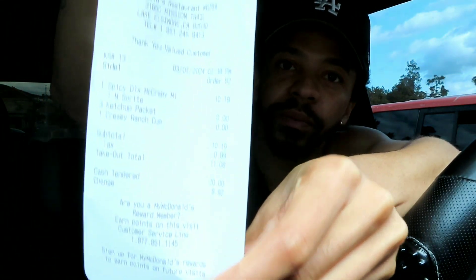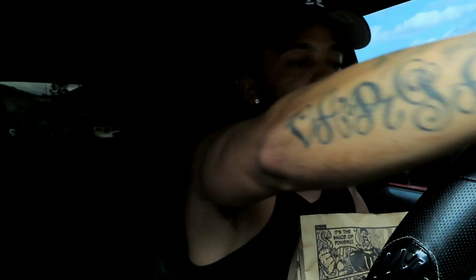Just in case you guys think I'm playing, I have to show the receipt so you guys can see the price. Come on camera, don't do me like that — there you go. Now for the main event.